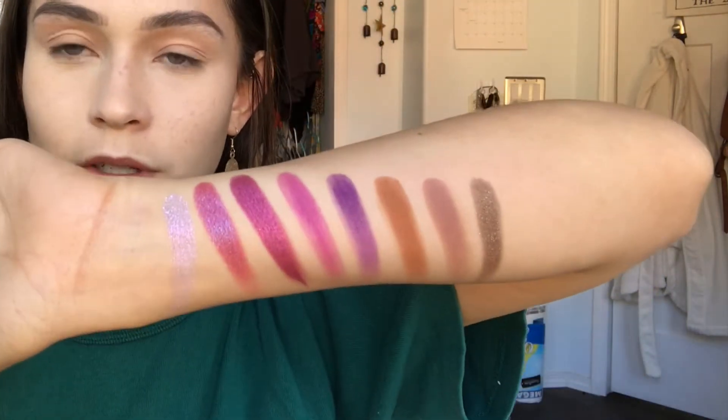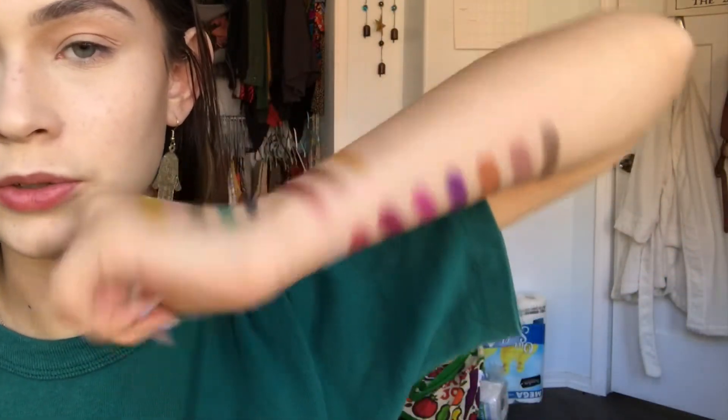Overall, all of these swatches are totally pigmented — they're totally there. I'm going to go wash this off so I can do my makeup.